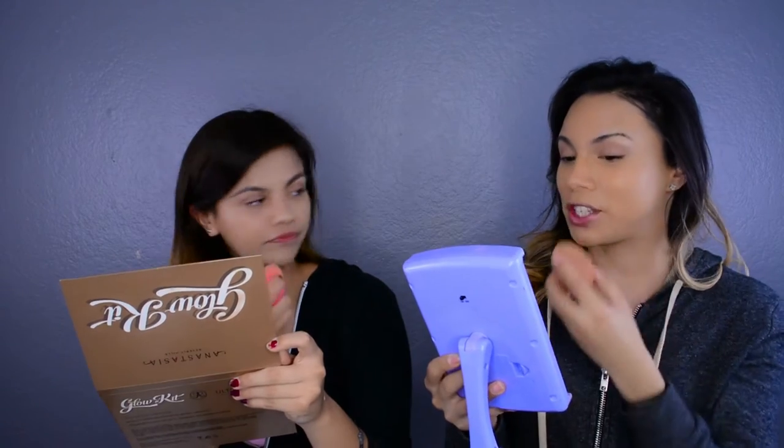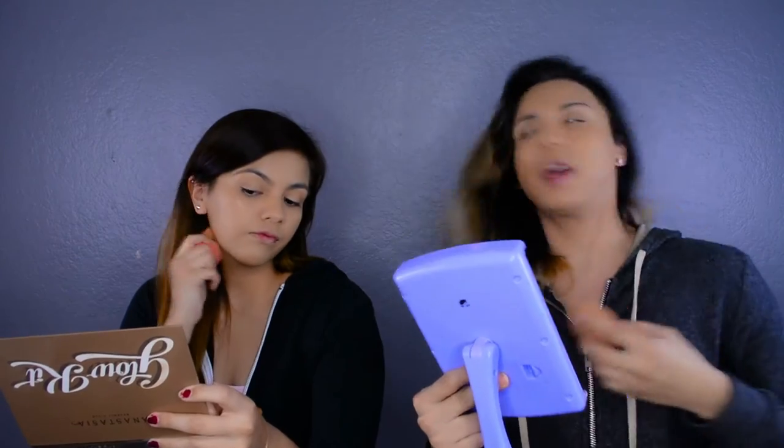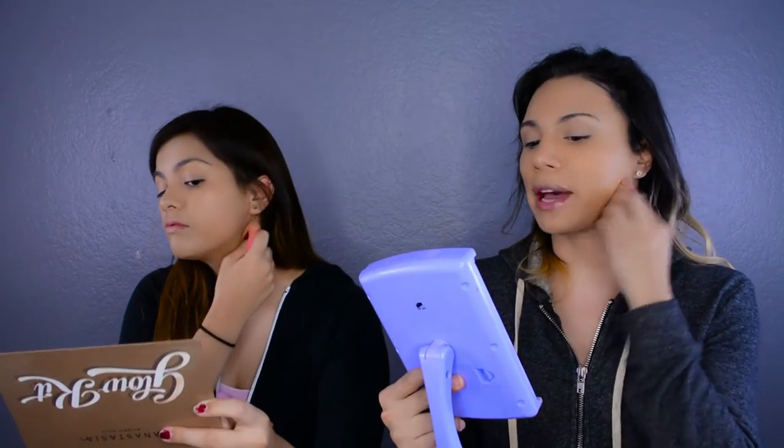This is your first time using a beauty blender — yeah? A rule to blending in your foundation: never swipe or smudge it — always dab. And when blending out your foundation, you definitely don't want to just stop at your chin or neck area. You want to go all the way down.